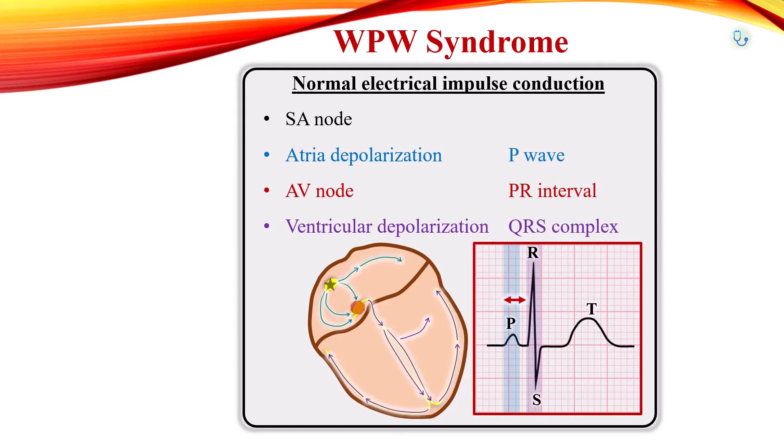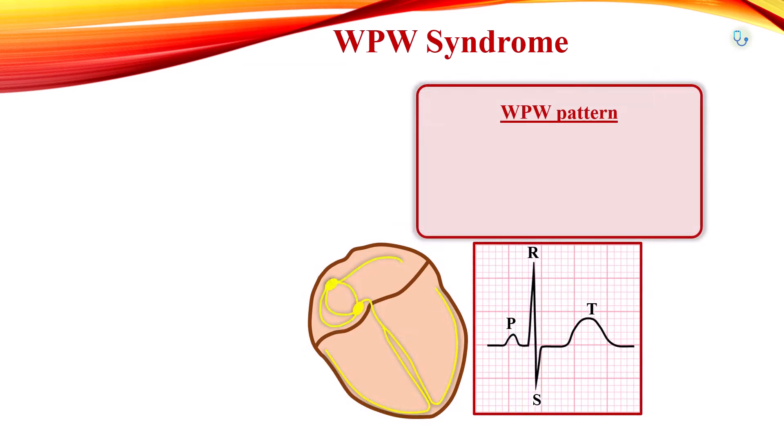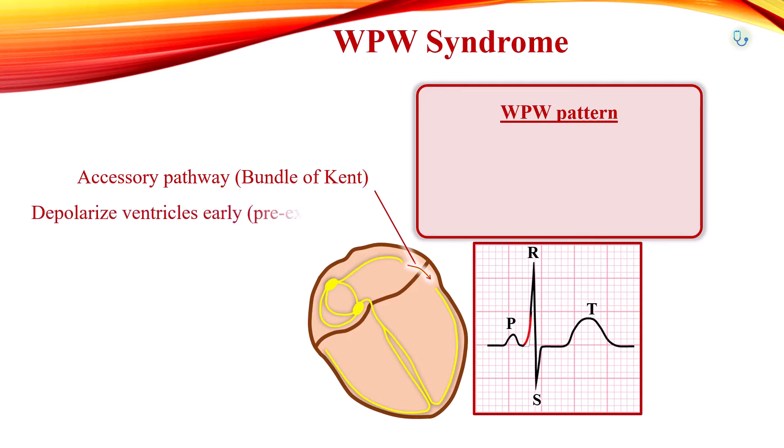In Wolff-Parkinson-White pattern, electrical impulses can additionally travel from the atria to the ventricles through an abnormal cardiac tissue that can conduct electrical signals, called the bundle of Kent. As the signal moves through this accessory pathway, there is no delay, and the ventricles start to contract a little bit early, which is called pre-excitation.